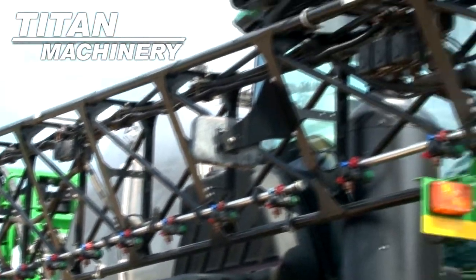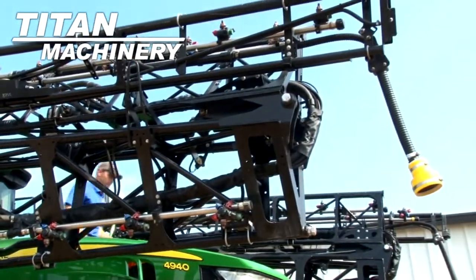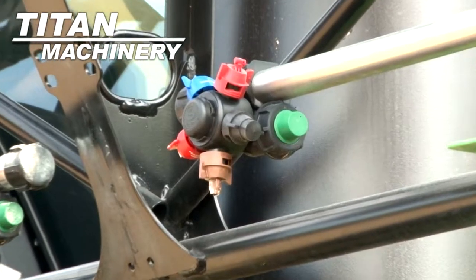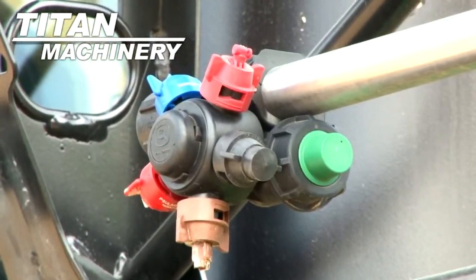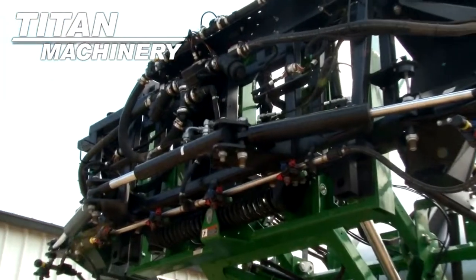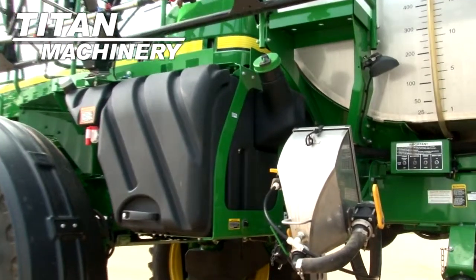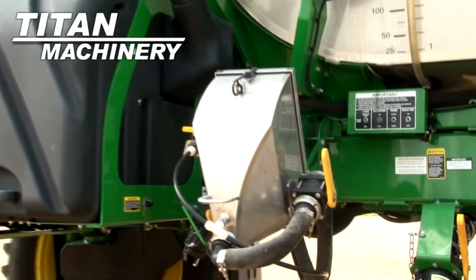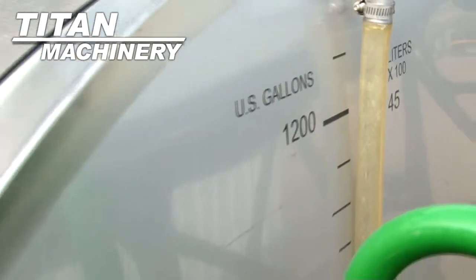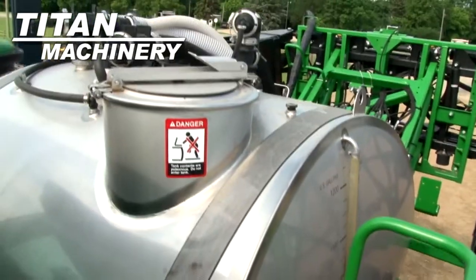This sprayer has 120 foot booms. It features a 1200 gallon tank.